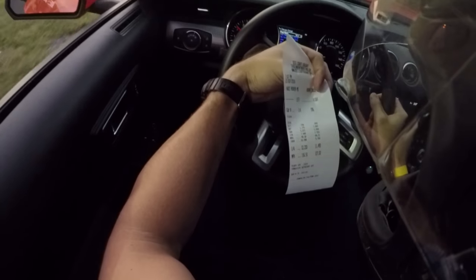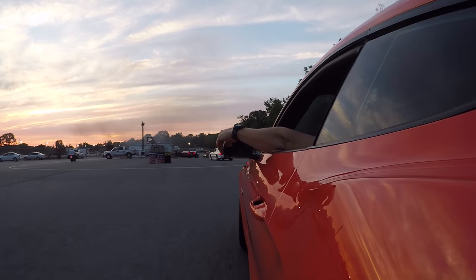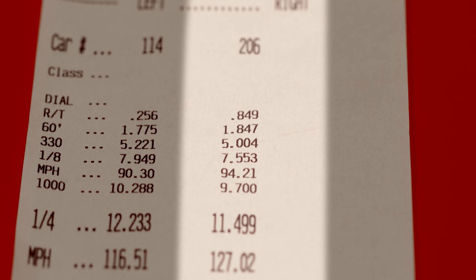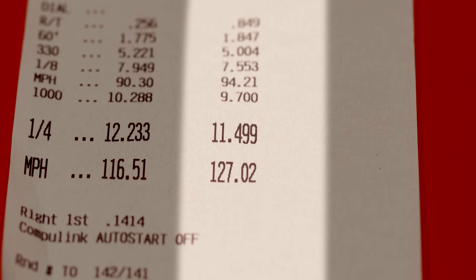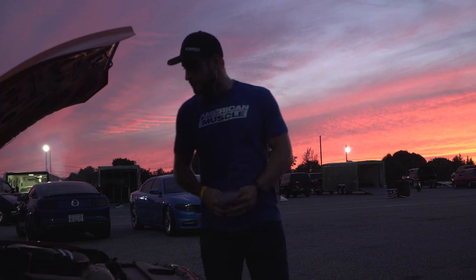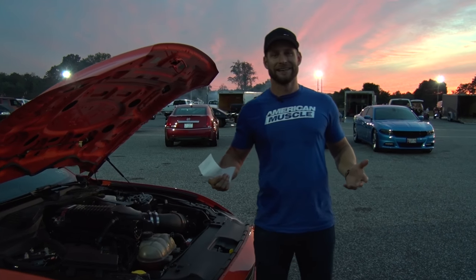A little quicker, slightly better 60-foot — not bad. We're looking at some improvement here, which is nice. Last pass the 60-foot was improved slightly to 1.8. Still not great, we're working on it. Overall an 11.4 at 127 — quarter mile time is down, mile-an-hour is up slightly. These are all very good things.